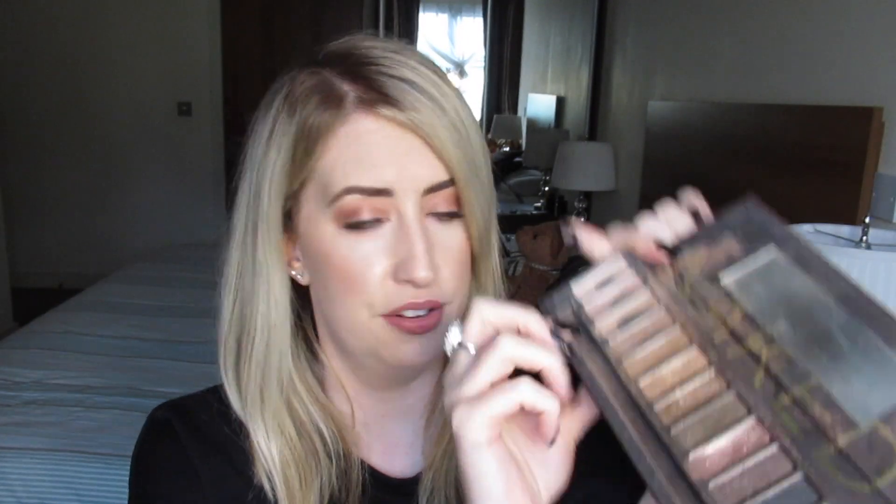I'm going to go way back to yesteryear and start with a good old Naked Palette. Who has not had one of these? They are just amazing — mine is battered, naturally enough. The first three shades are my favorites. I think this is actually my second one. They were amazing back in the day, such a luxury item, and super expensive — like 45 euro for an eyeshadow palette! It's an oldie but a goodie, a big OG item.